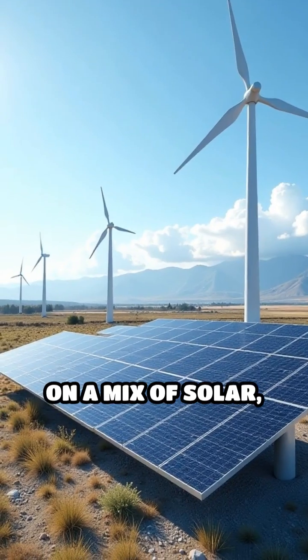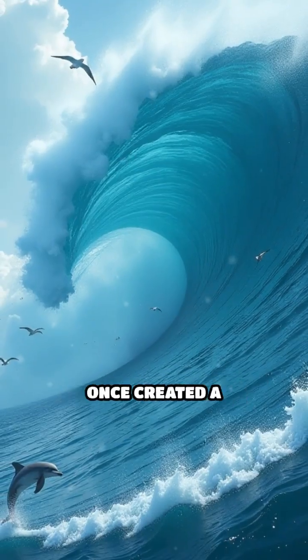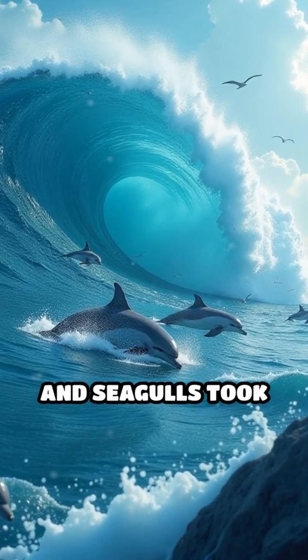The recycler runs on a mix of solar, wind, and leftover Wi-Fi signals from passing boats. There's a rumor it once created a whirlpool so big, dolphins started speaking French and seagulls took up jazz.